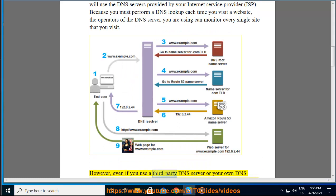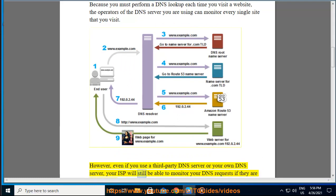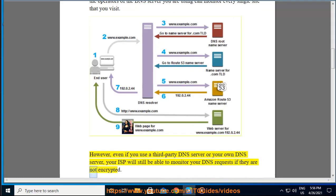However, even if you use a third-party DNS server or your own DNS server, your ISP will still be able to monitor your DNS requests if they are not encrypted.